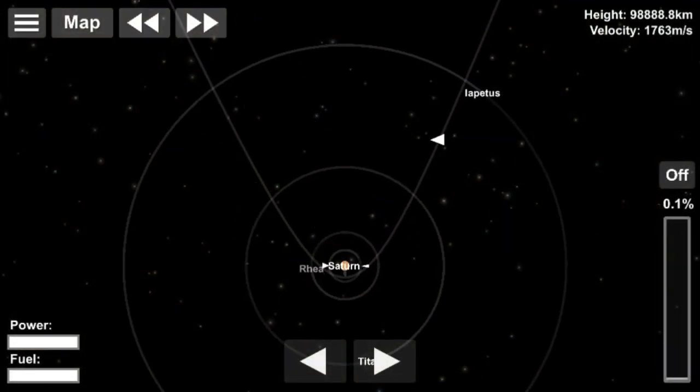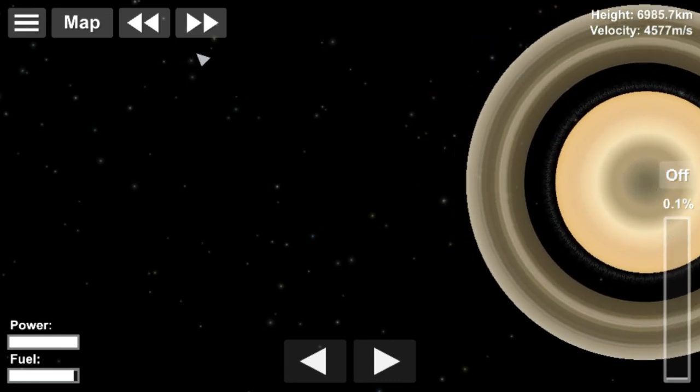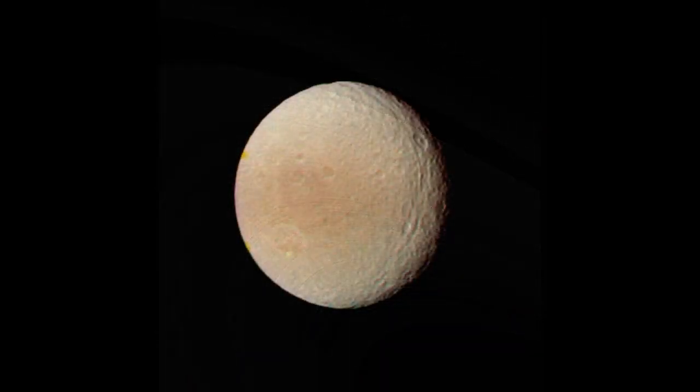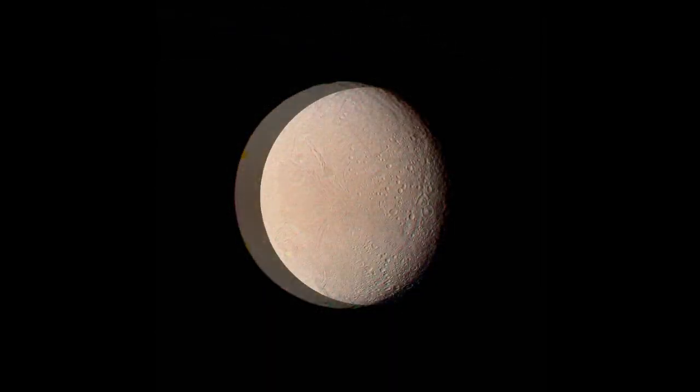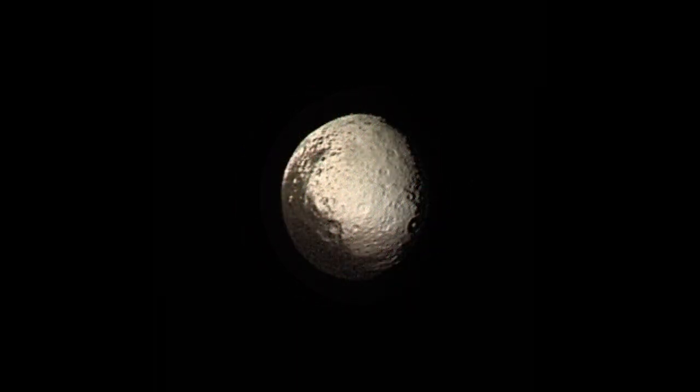Voyager 2 was closest to Saturn on August 26th, 1981, at a distance of 161,000 km from the planet's centre. While passing behind Saturn as viewed from Earth, Voyager 2 probed Saturn's upper atmosphere and measured the temperature and pressure beneath those clouds.